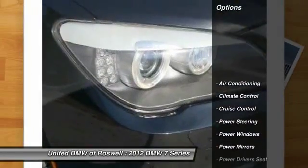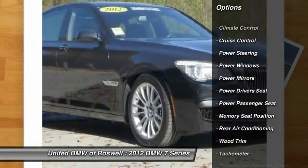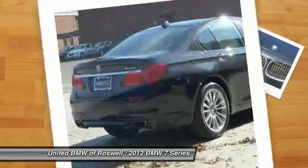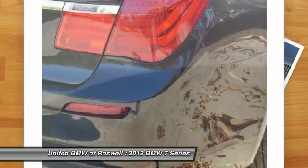Here are some of this vehicle's great options: power liftgate, navigation system, power driver's seat, CD changer, traction control, power passenger seat, driver airbag, power steering, front air conditioning, Bluetooth.